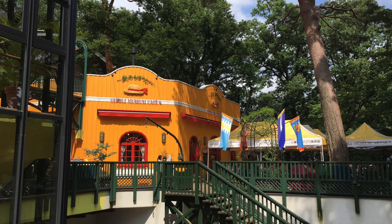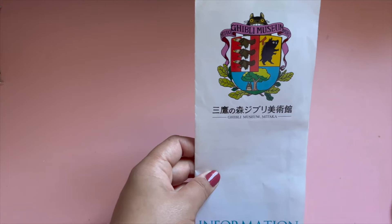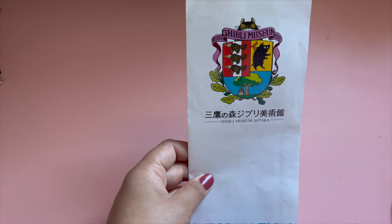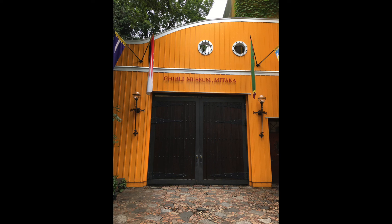Ever since I was a little girl, it was such a big dream of mine to visit Japan, and one of my non-negotiables, absolutely must-visit spots is the Studio Ghibli Museum in Mitaka.